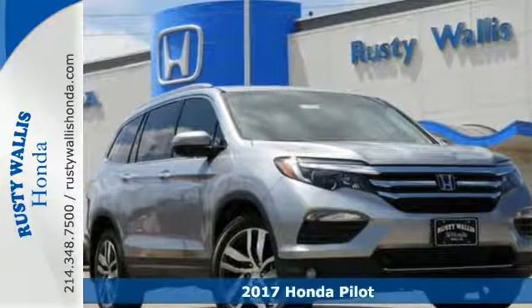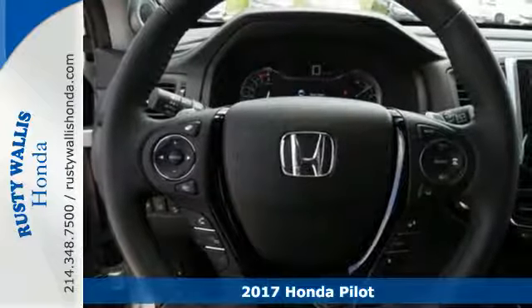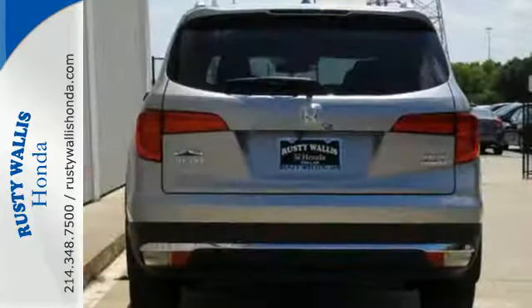Here's a 2017 Honda Pilot. It's the versatile crossover SUV you've been searching for. A powerful 280 horsepower V6 engine provides sharp acceleration and impressive fuel efficiency.